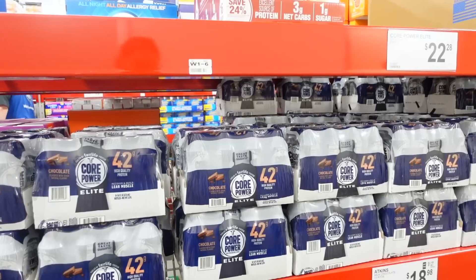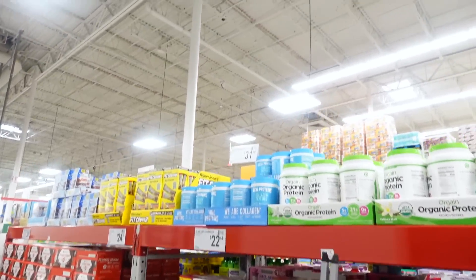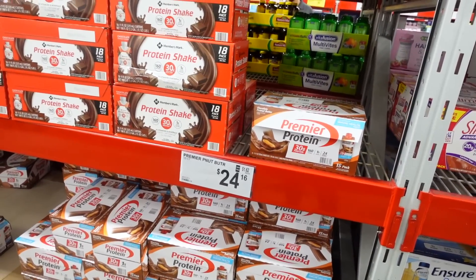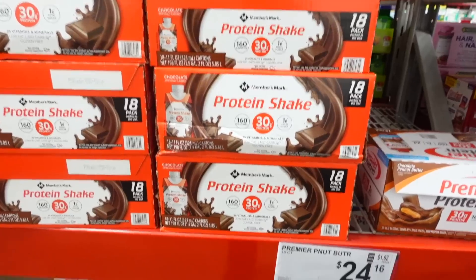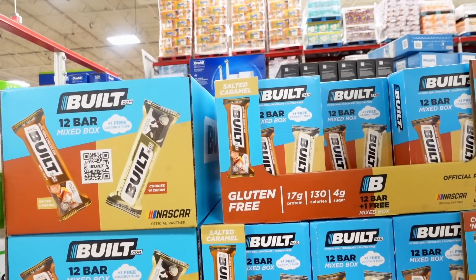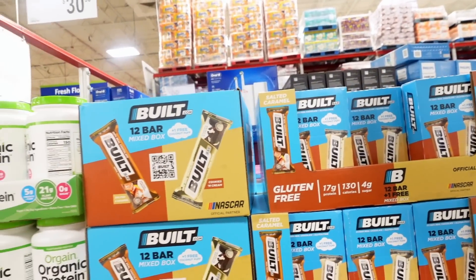For protein, they have Core Power 42 grams for $22.98. They have Atkins for $18.98, Boost, and Slim Fast. They have the thick crunch bars — those are really good. I think I might just get some Premier Protein. They have chocolate peanut butter, chocolate, and vanilla for $24.16 — Costco's is $20, so about the same. They also have Built Bars for $21.12 for 12 bars: Cookies and Cream, Salted Caramel, and Coconut Puff. I haven't seen these sold in stores, so there you go.